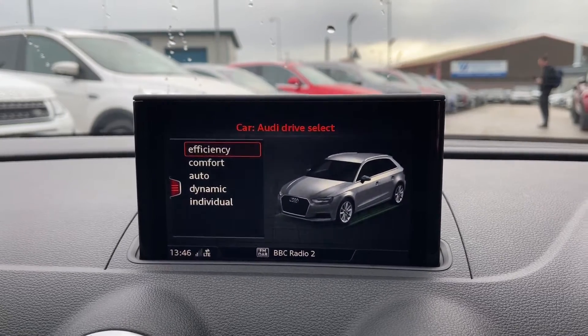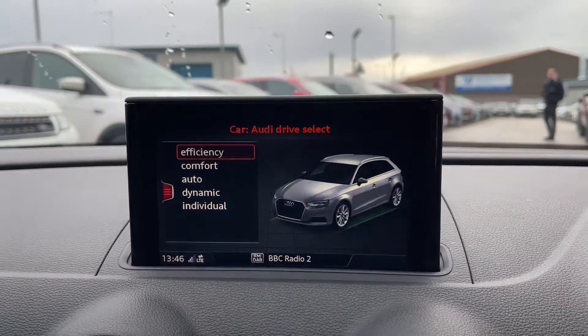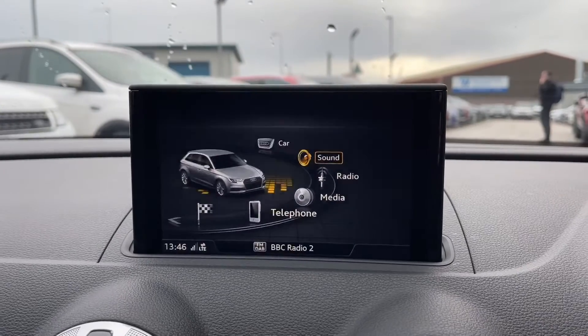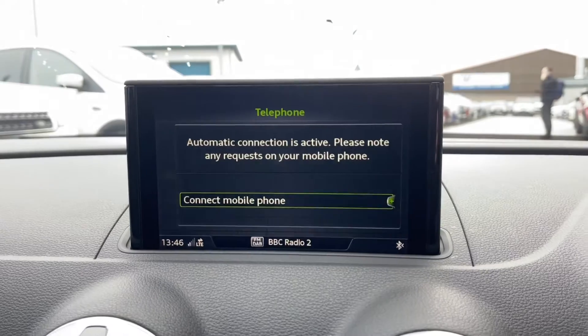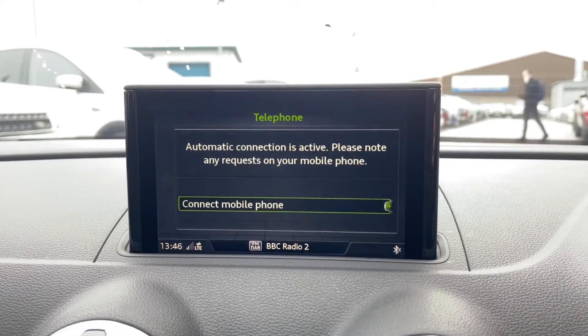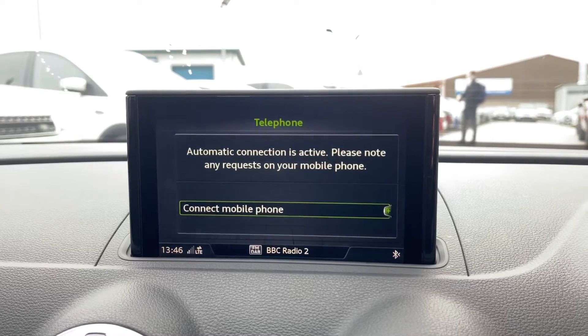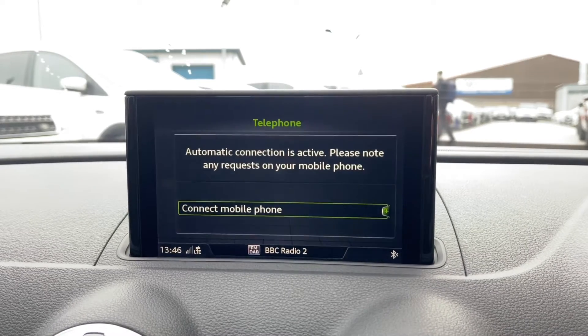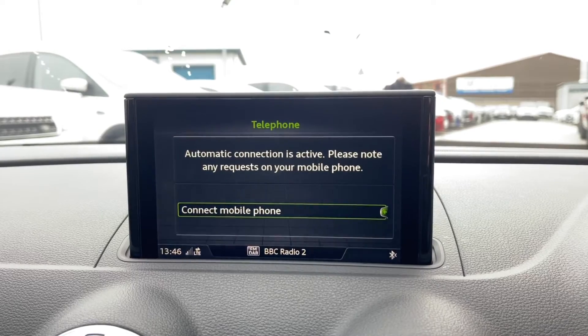Another feature included is Bluetooth telephone connectivity, which means you can connect your phone to the car to make and receive calls as well as listen to your own music. It's a great high-tech feature which makes life much easier, and also ensures the driver is fully focused on the road ahead and not tempted to use their phone while driving.